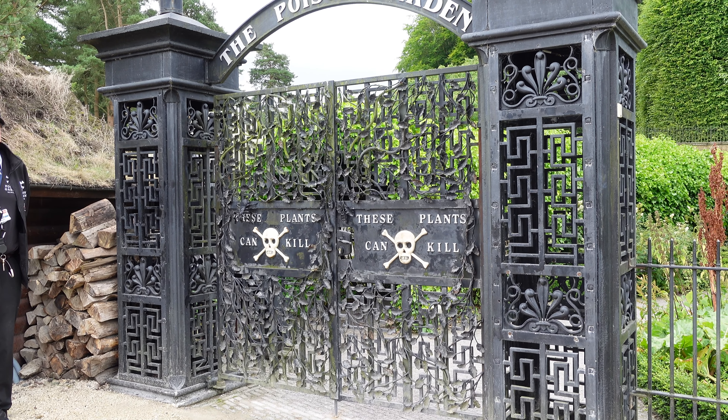One of the real jewels here in Alnwick is Alnwick Garden and the Poison Garden, which we're going to go and check out. So let's go and have a look at these spectacular grounds.